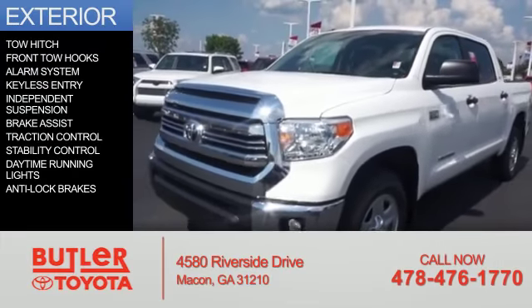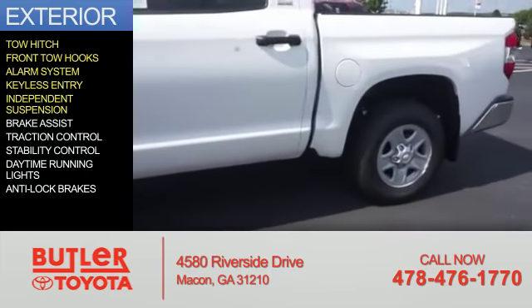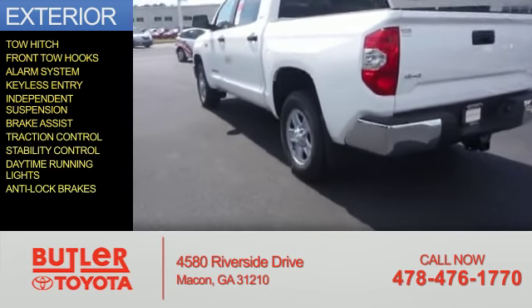The features include a tow hitch, front tow hooks, an alarm system, keyless entry, independent suspension, brake assist, traction control, stability control, daytime running lights, and anti-lock brakes.